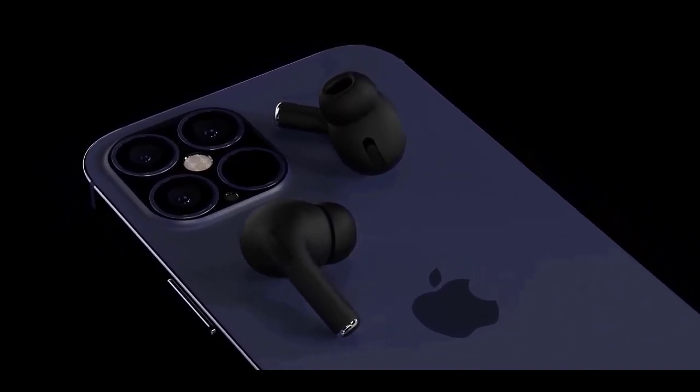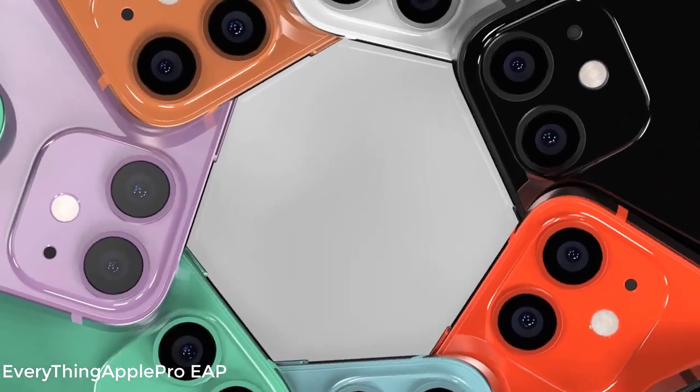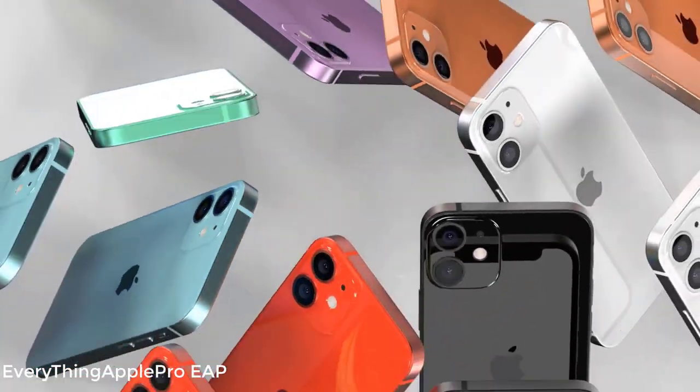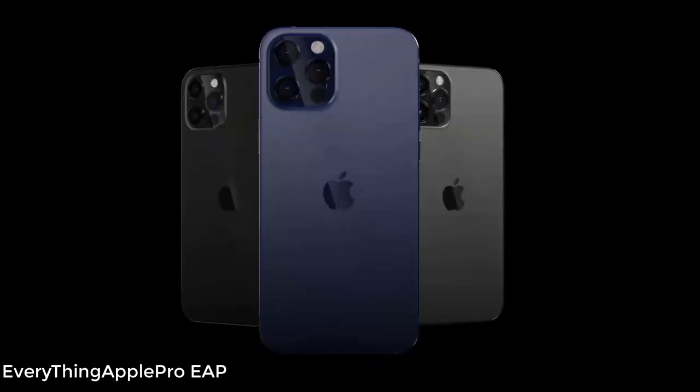You can also determine if you should buy a new iPhone now or wait, and the best ways to sell or trade in your old iPhone. The biggest differences between the iPhone 11 and iPhone 12 will likely be the specs — here's what we're expecting from the iPhone 12.